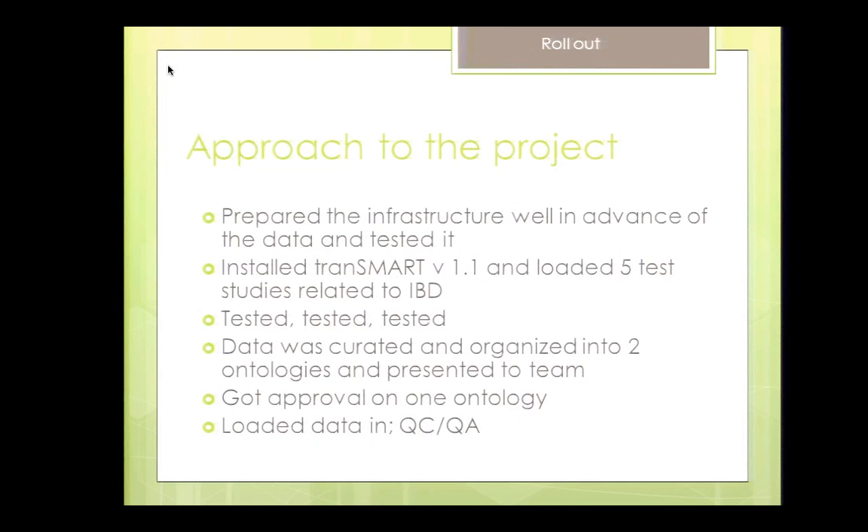The scientific outcome of this project was that the team members got their deliverables on time, were able to mine the data, and identified very interesting potential biomarkers that need to be confirmed on a larger dataset. Publications are pending and the presentations were done back in May — a really exciting outcome for this project.